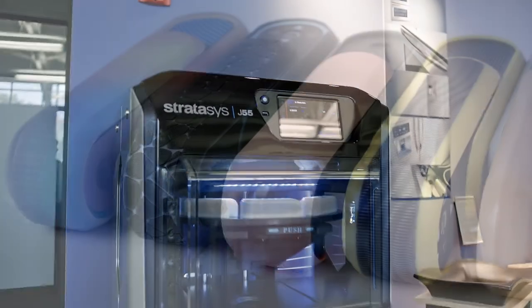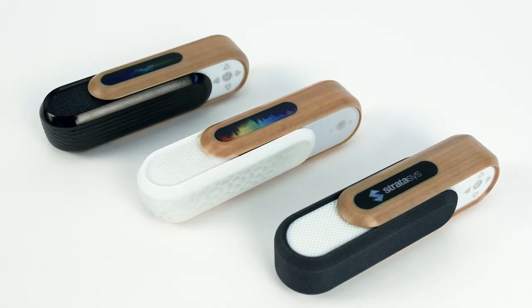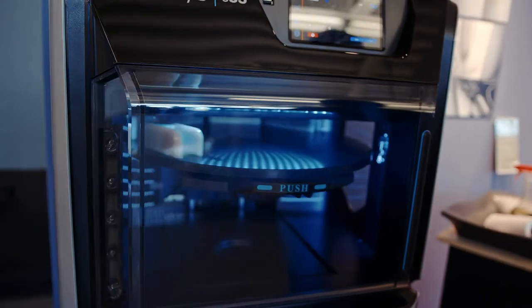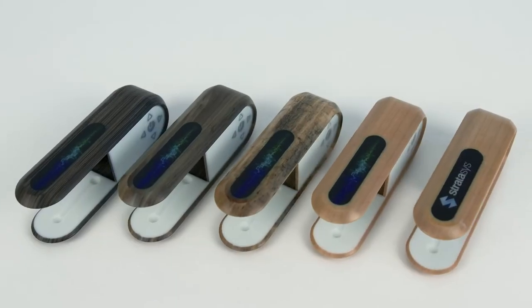The J55 is able to print an appearance prototype — multiple colors, logos, screens — all in one print, all at once, and it's done. It's the tool that is as vital as 3D CAD. It's small, it prints full color and full texture right from KeyShot. It's amazing — you've got to check it out.